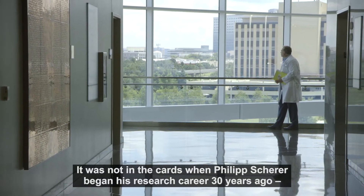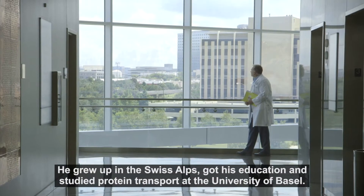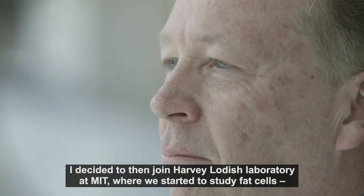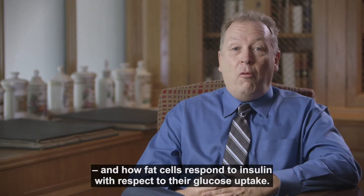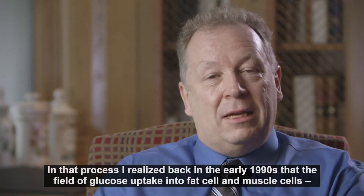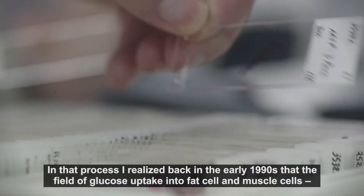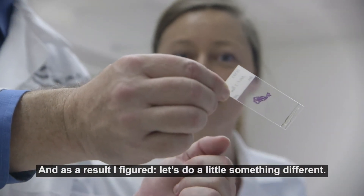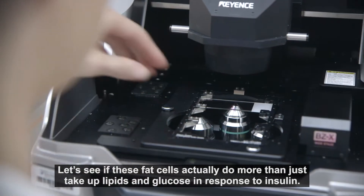It was not in the cards when Philip Shearer began his research career 30 years ago that understanding the function of fatty tissue would play a major role. He grew up in the Swiss Alps, got his education, and studied protein transport at the University of Basel. He then joined Harvey Logisch's lab at MIT, where they started to study fat cells and how fat cells respond to insulin with respect to glucose uptake. He realized in the early 1990s that the field of glucose uptake into fat cells and muscle cells was incredibly crowded, and so he decided to try something different — to see whether fat cells actually do more than just take up lipids and glucose in response to insulin.